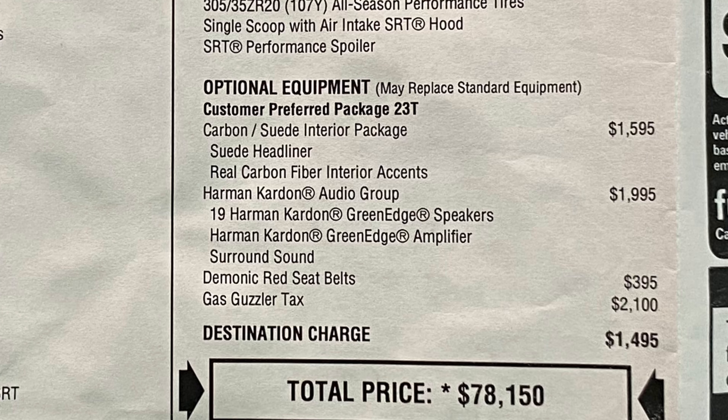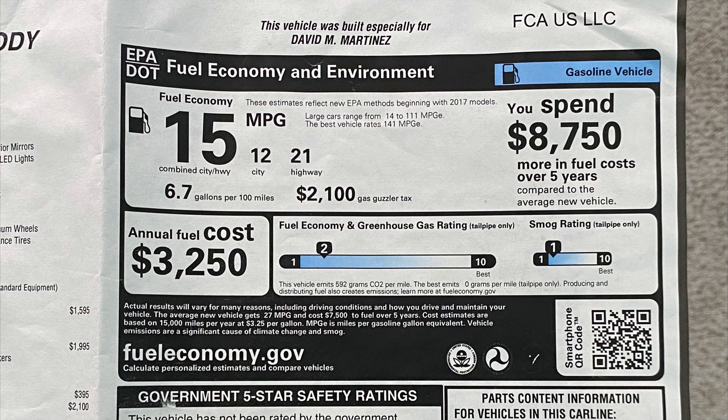And then of course the infamous gas guzzler tax — $2,100. That's not an option you want to have, but it obviously comes with the car because it's not great on gas or the environment — it's a government-imposed tax. The destination charge was $1,495. So the total MSRP was $78,150. Looking over to the right side of the window sticker, you'll see the generic fuel economy — as you can tell, horrible on gas and emissions.